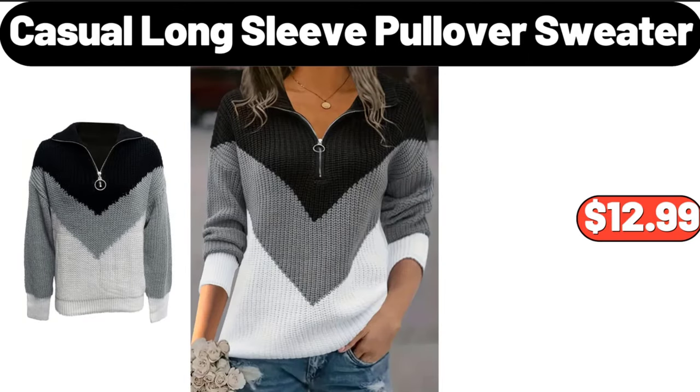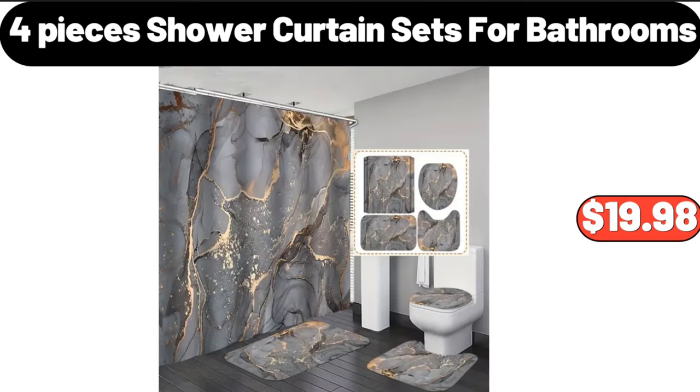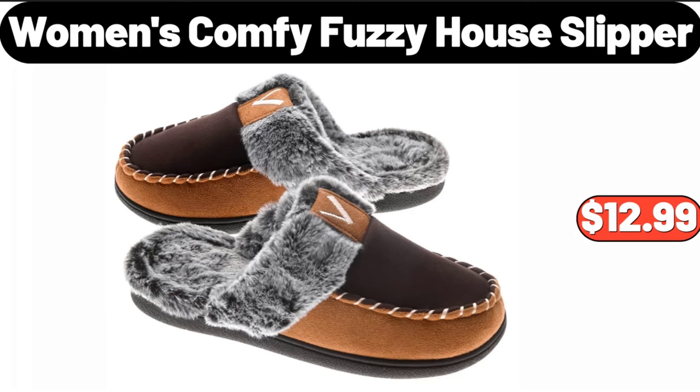Casual long sleeve pullover sweater, $12.99. Christmas pattern embossing rolling pin, $25.99. Four pieces shower curtain sets for bathrooms, $19.98. Women's comfy fuzzy house slipper, $12.99.